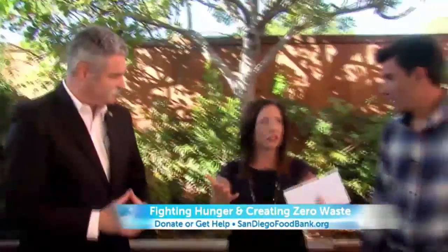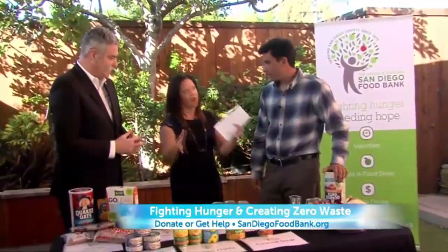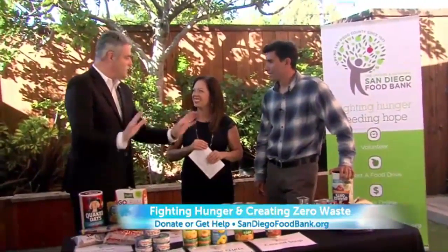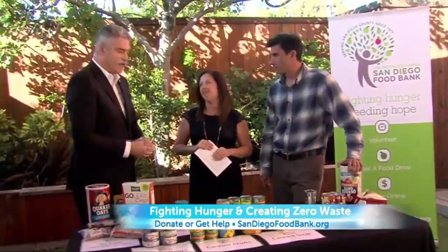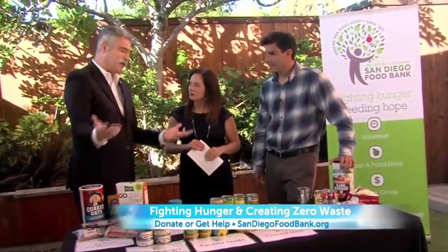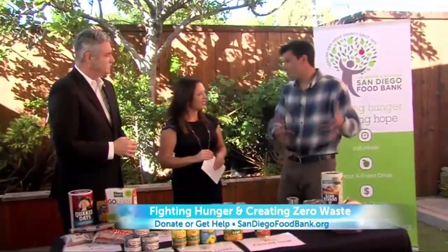If folks at home want to help — either with food and canned donations or by contributing to the recycling program — how do they do that? SanDiegoFoodBank.org will change your life. People can go online and make a financial gift. We can take $1 and leverage that into five meals. We have a virtual food drive where people can buy food on our behalf, and events throughout the year. We just ask people to come out and support your local food bank. Volunteer your time — come see the composting facility. It's amazing what they can do.